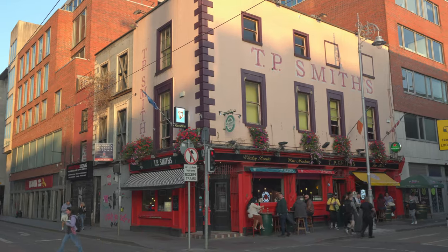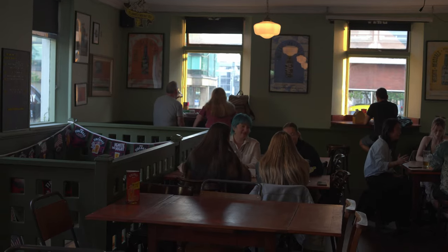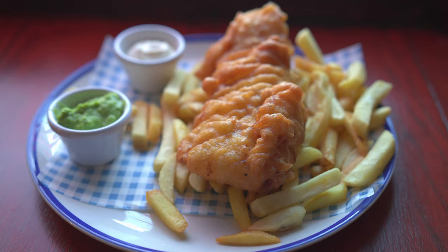Then it was time to have dinner. We had it in a bar next to our hotel. I love it that you can have excellent food in a pub. We had a burger, homemade stew, and fish and chips. And we washed it down with a cold craft beer. Delicious!